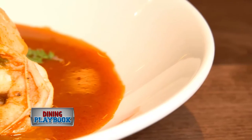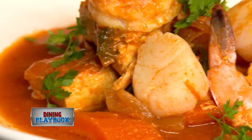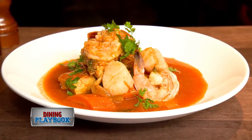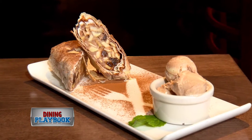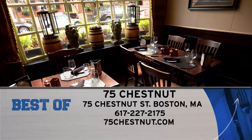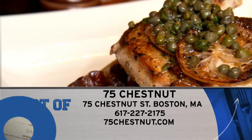Seafood lovers, the Nantucket Seafood Stew is calling your name, made up of Gulf shrimp, scallops, hand cut salmon, swordfish, halibut, and sea bass with garden vegetables and bliss potatoes. To end the meal, we say get the German apple strudel made with cinnamon ice cream and freshly whipped cream. Visit the legendary 75 Chestnut today at 75 Chestnut Street and online at 75chestnut.com.